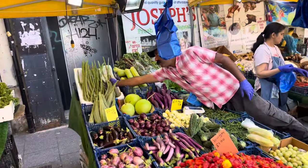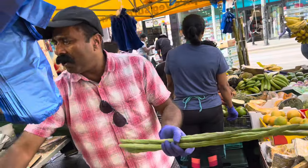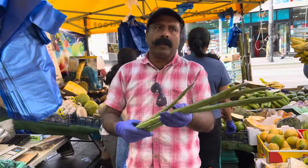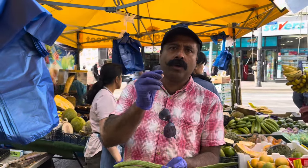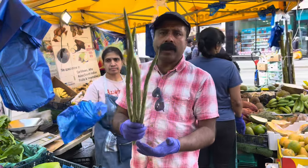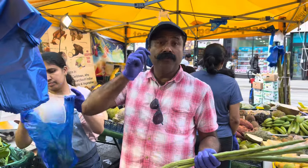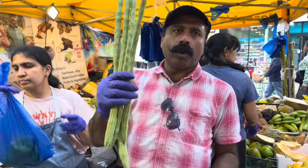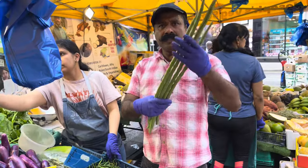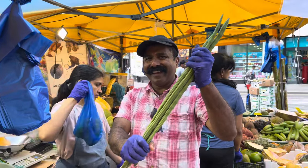This one is called drumstick — moringa. Jamaican people eat the seeds, the moringa seeds. This is the fresh one. You can make soup with lentils — it's very healthy. Some people call it Indian wayaga, and they say it's good for the men and good for iron.